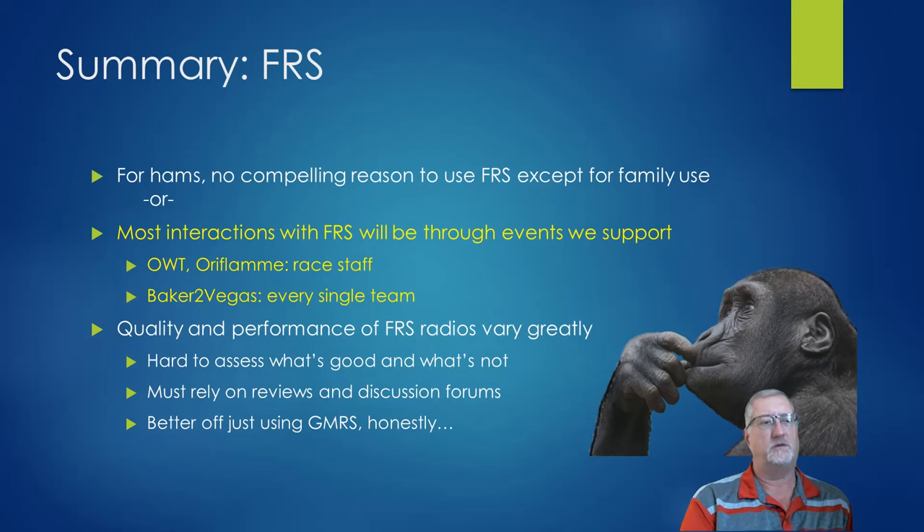The big deal with FRS radios is the quality varies greatly. You can go to Alibaba and find really unusual ones that are literally the size of your finger, but they may not work at all. It's kind of hard to tell what's good and what's not. And that takes us to GMRS.